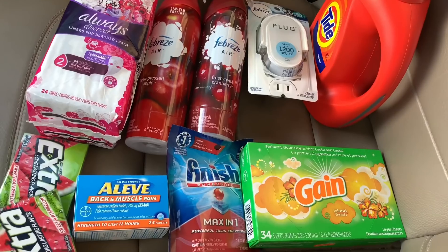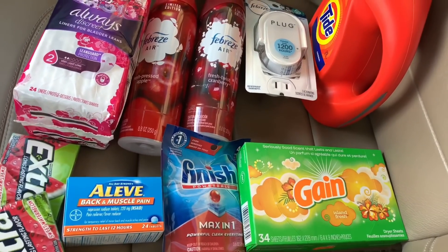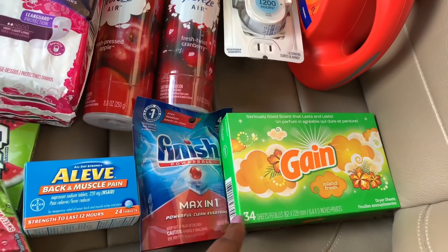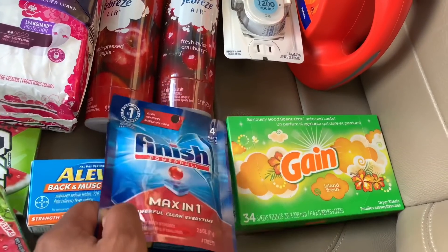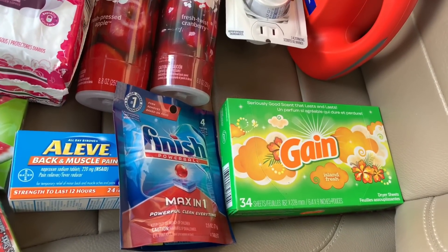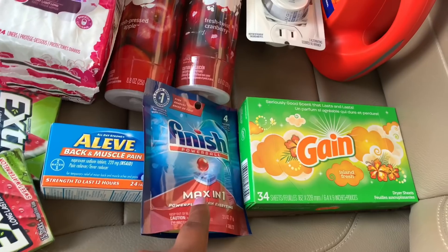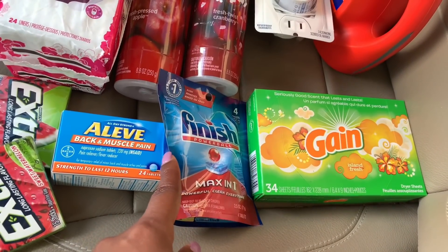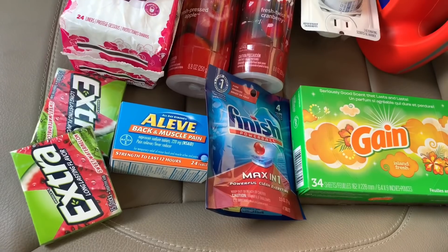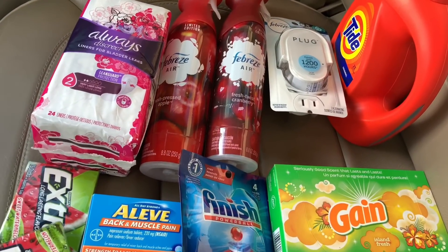Now for the second transaction — an all-digital breakdown, no paper coupons. I picked up the 34-count Gain dryer sheets at $2 and used the $2 off digital. I also got the Finish tabs for $1 — and since I calculated the total at $3.95, I did get a dollar in overage using the $2 off one digital. The Aleve is still $3.75 and I used the $3 off digital. I picked up two Extra gums at $1 each and used the BOGO digital, taking off $1.